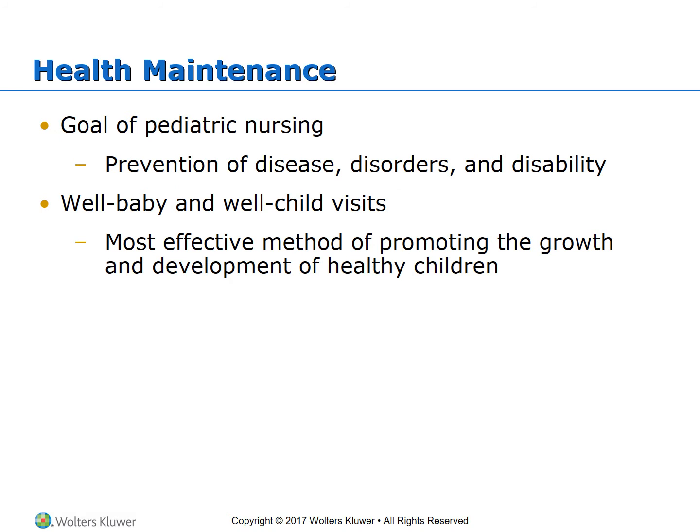The goal of pediatrics is prevention of diseases, disorders, and disabilities. For health maintenance, children must have well baby and well child visits, as that's the most effective method of promoting growth and development. It's important to have routine scheduled trips to their primary healthcare provider or community health facilities. Health maintenance monitors growth rates and achievements of developmental milestones, and provides opportunities for early detection of health problems leading to preventative treatment. It also allows nurses to provide teaching about health, safety, and nutrition.